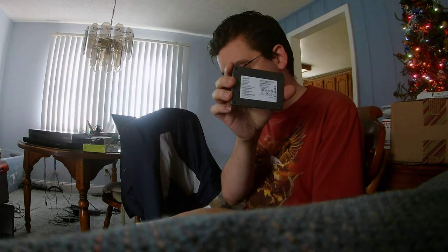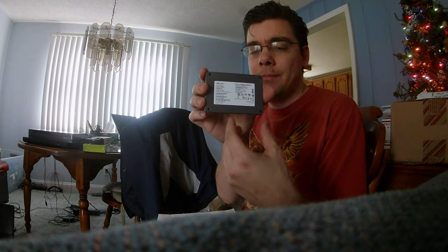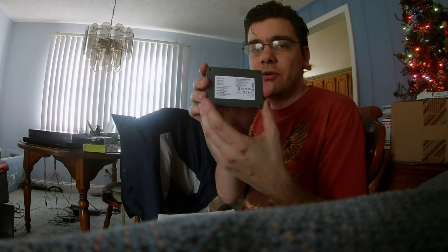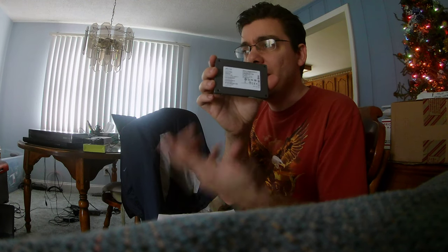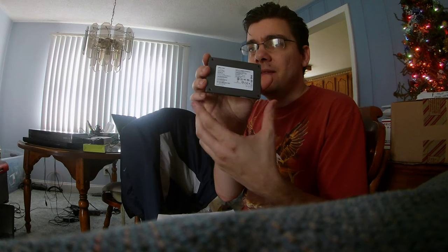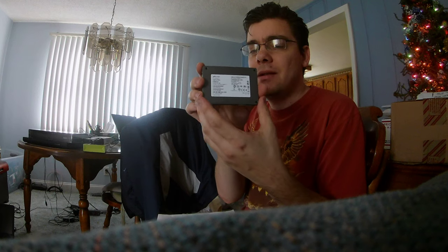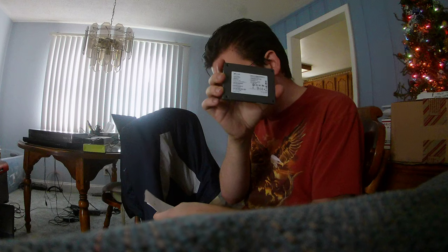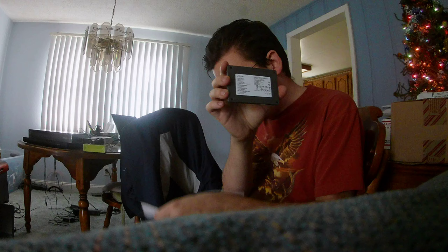What's nice about Solid State Drives is they don't wobble when they're on the computer. They don't have any spinning devices. So it's good for traveling — if you're traveling with a laptop, like you're in the car, on the bus, on a train, going through bumps. It's safer to use in a laptop for those types of occasions.